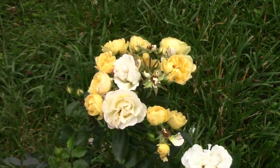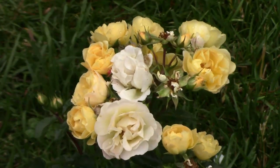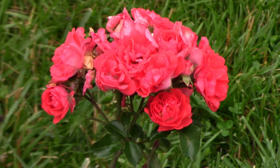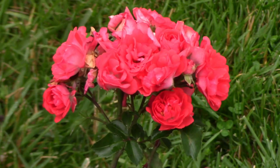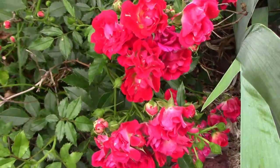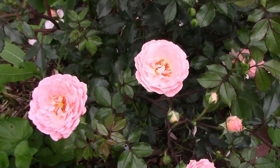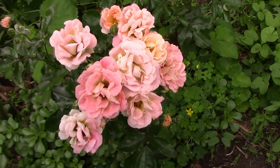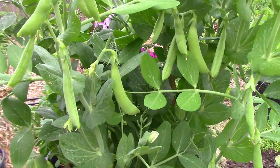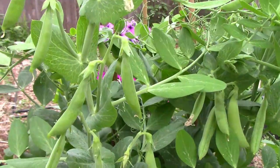We added a couple of drift roses to our collection. This one is called popcorn, and we got another one called coral. I like drift roses because they don't grow that large and can be used as a ground cover. Our new additions will go well with our red drift rose, our apricot drift rose, and our peach drift rose. We're still enjoying the sugar snap peas, but with hot weather coming soon, their days are numbered.